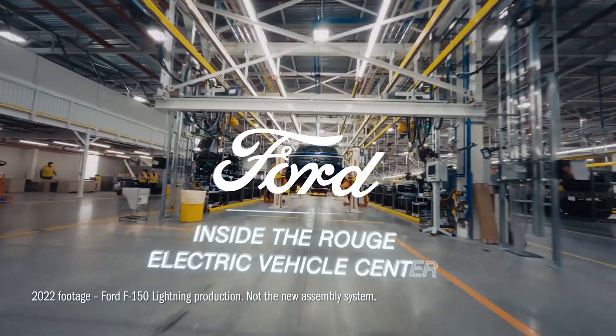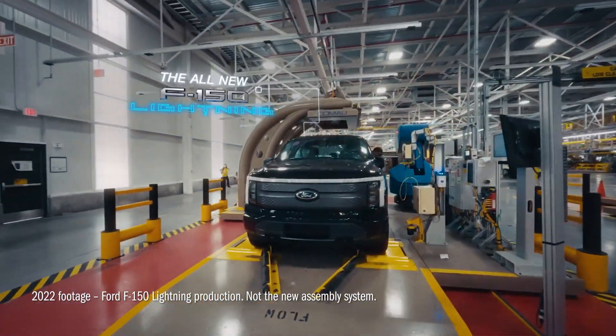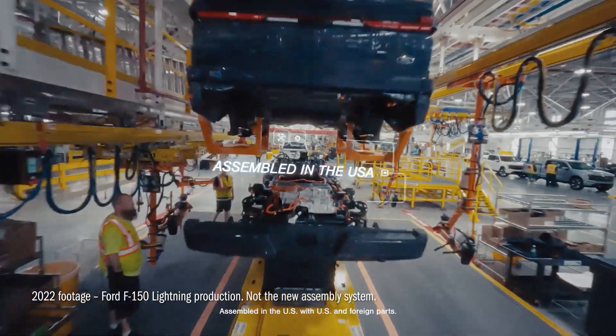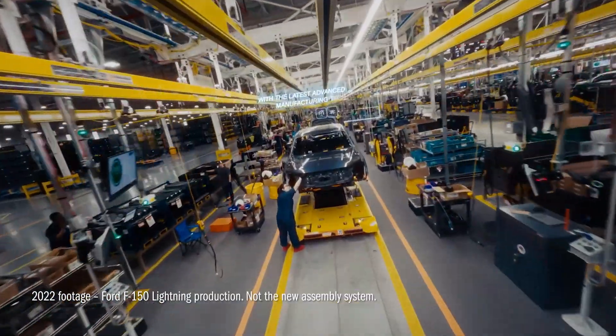Ford plans to revolutionize the assembly process, which could build its new midsize electric pickup 40% faster. Set to launch in 2027 at around $30,000, the truck will debut the automaker's new universal EV platform and an assembly-free manufacturing process at the Louisville Assembly Plant.